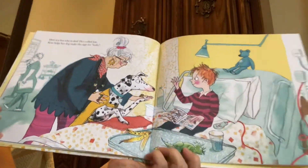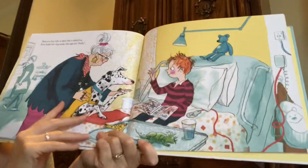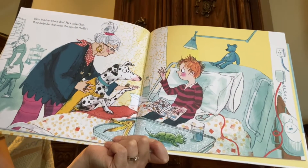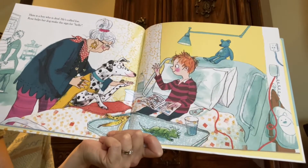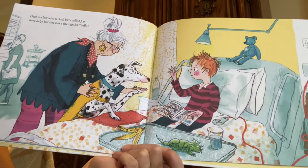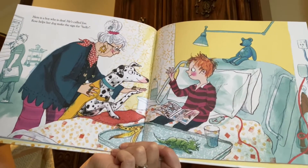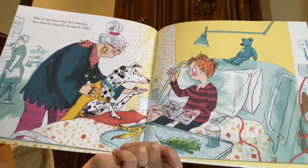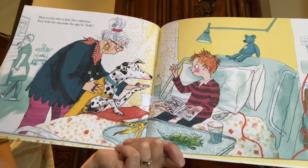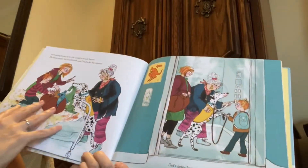Here is a boy who is deaf. He's called Joe. Rose makes her dog make the sign for hello. Rose is helping Dot do some sign language with her paw, because deaf means that his ears don't work very well and he has a hard time hearing. Maybe he can't hear anything or maybe he can only hear a tiny bit. And so sometimes if you can't hear, you might not be able to talk very well, so they're going to talk with their hands — it's a language called sign language.